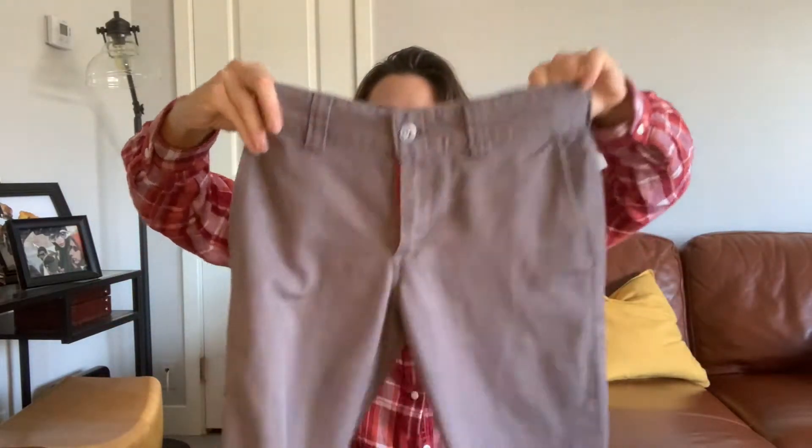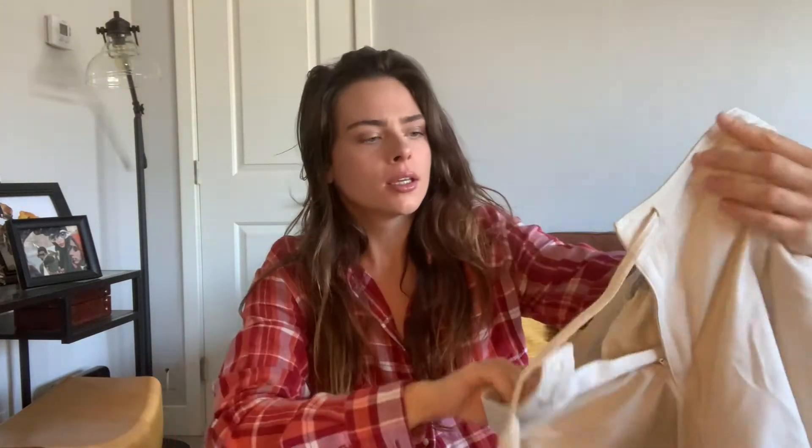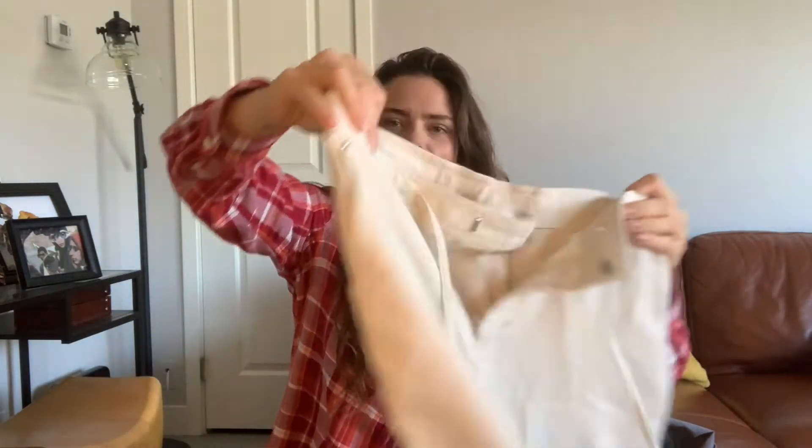I grabbed these Dickies — I thought they were super cute. They're a straight leg; they say they're the 67 collection. Unfortunately they are way too small, so those didn't work out. And then these other pants I grabbed were actually just way too big, so they just weren't flattering. Both of those are gonna be listed on my Poshmark.